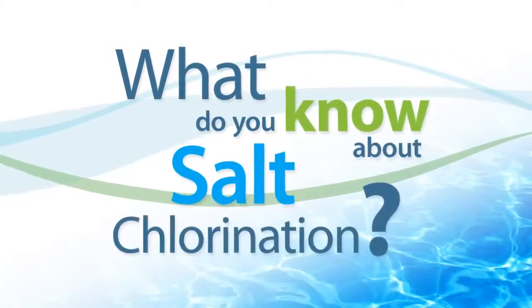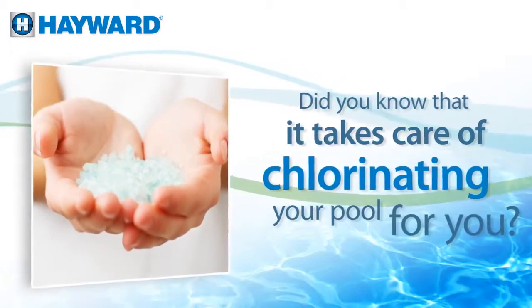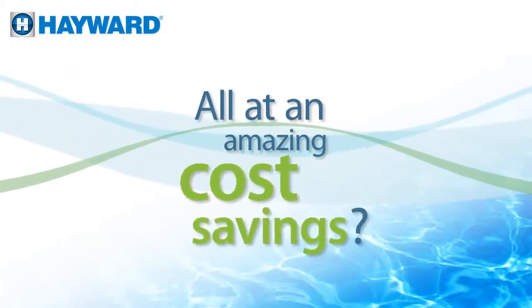What do you know about salt chlorination? Did you know that it takes care of chlorinating your pool for you? That it will give you unimaginable comfort and convenience, all at an amazing cost savings. It's true.